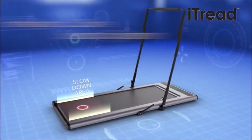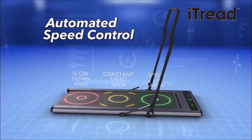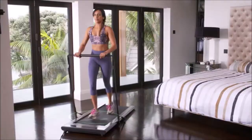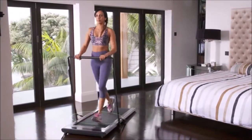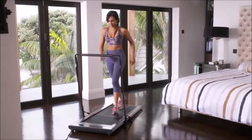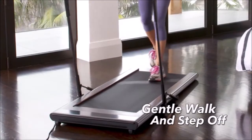The secret is iTread's intelligent three-zone sensor system with automated speed control. Walking in the middle zone maintains the constant speed that you set. Stepping towards the front zone automatically speeds up the pace to a jog for maximum calorie burn. And stepping towards the back slows you down for a gentle and easy walk when you're ready to stop and step off safely.